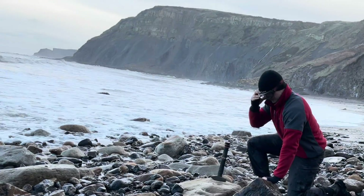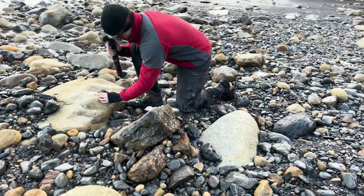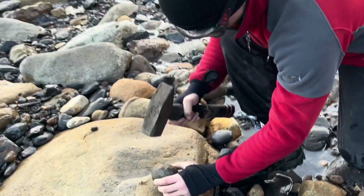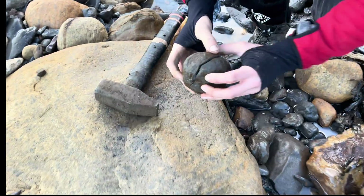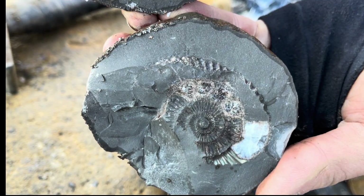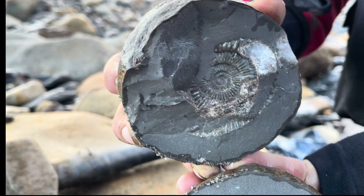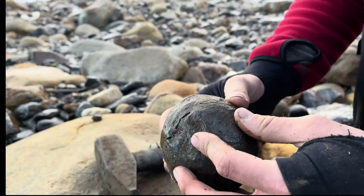Let's hope that this nodule is going to contain one of the ammonites that we're looking for. Well, that's a nice start — it does have a lovely little ammonite in it, although it's not the incredible specimen that we're looking for.